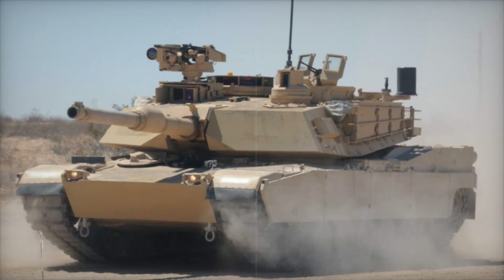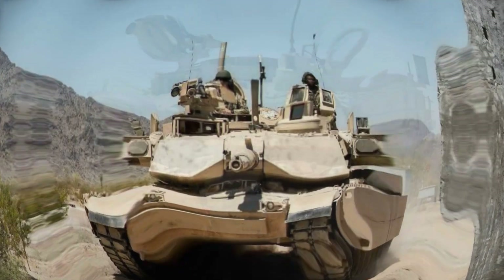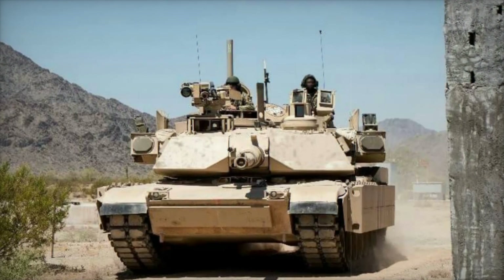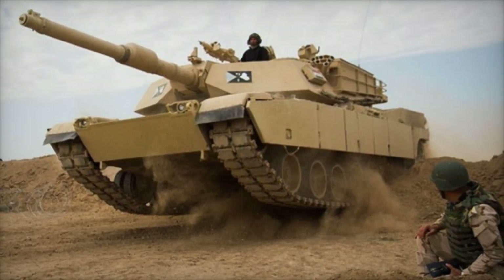Over the years, the Abrams platform has undergone several upgrades, such as the M1A1 and M1A2, featuring a more powerful 120mm smoothbore gun, advanced armor, and cutting-edge digital systems.